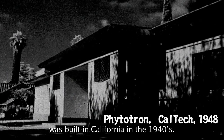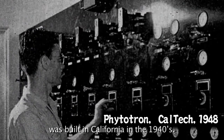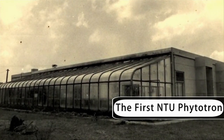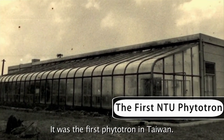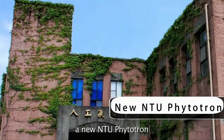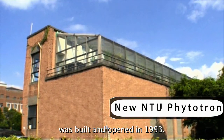The first Phytotron in the world was built in California in the 1940s. NTU Phytotron was established in 1969, and it was the first Phytotron in Taiwan. To provide more plant growth area, a new NTU Phytotron was built and opened in 1993.